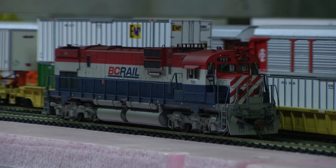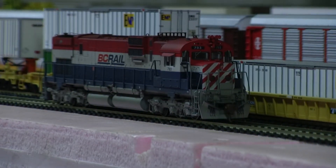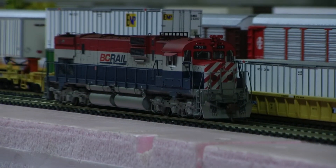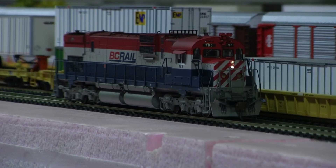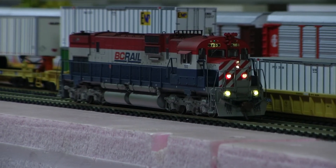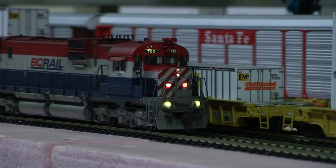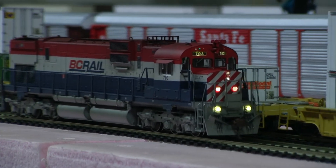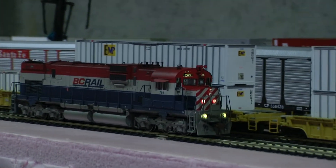Hey, it's Jim from Delano Mountain Custom Models. I got a Bowser C630M, BC Rail 703, Tsunami Sound Custom Weathering, and then I also did the lighting upgrade on this guy. So the lighting is just so much better now.